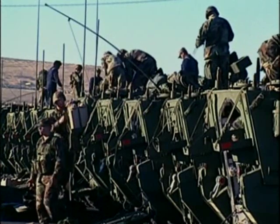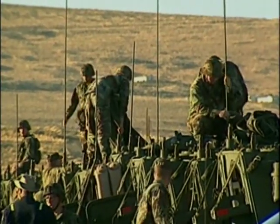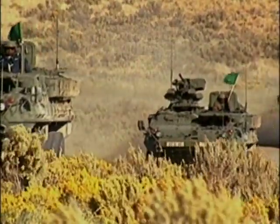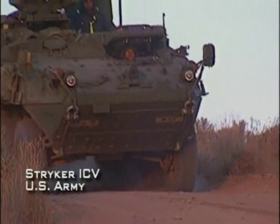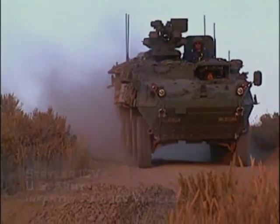A significant advantage of the Stryker family is its interchangeability of essential parts between its many variants. In the Stryker Brigade Combat Teams, each vehicle will be based on the Stryker design. Of the ten proposed Stryker variants, the first to enter service is the Stryker Infantry Carrier Vehicle.